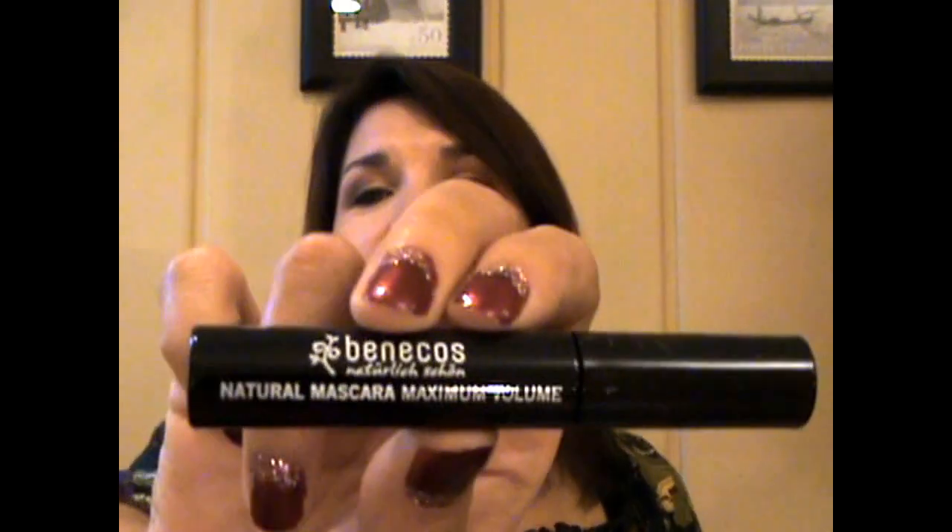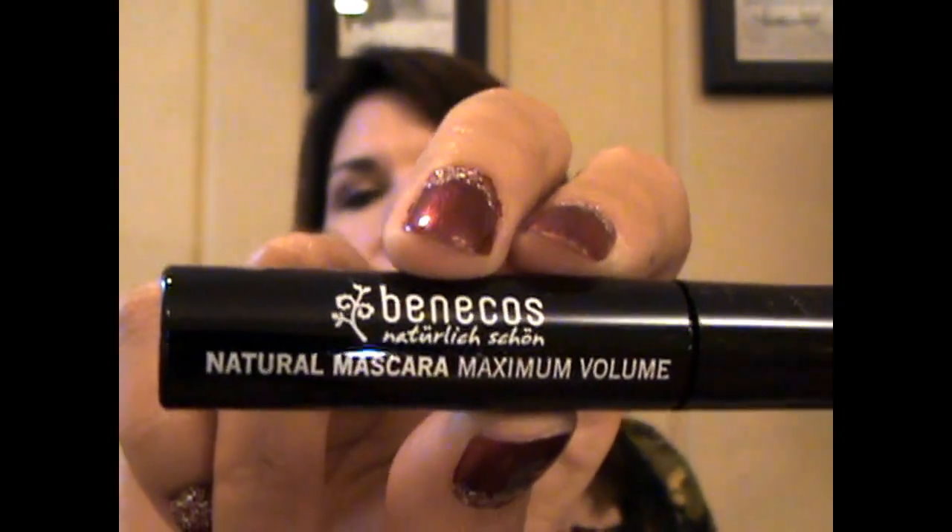And then the next thing is this Benicose Natural Mascara with Maximum Volume. It looks like it's got some German writing on it. It's probably just black — yep, black. I get so many mascara samples. You know, people complain about getting too much perfume or lip balm, but I get so many mascara samples. Thankfully my youngest daughter wears black mascara too.